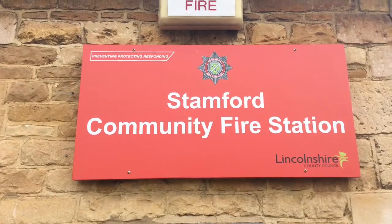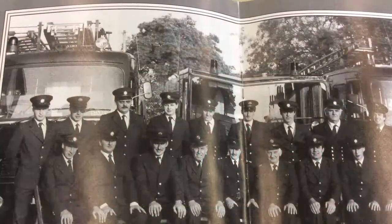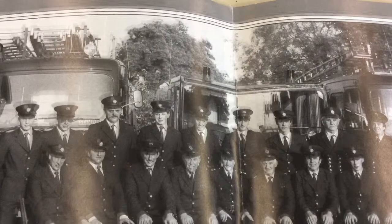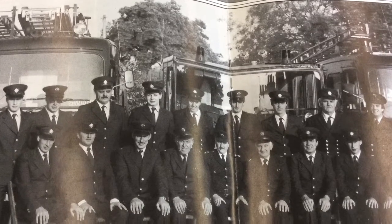Unlike nowadays, the firefighters in those days used bucket chains from wells or rivers instead of hosepipes, hand pumps instead of switches, and ladders for spirited volunteers. Also, the fire engines look extremely different now compared to how they did then. Take a look for yourself.